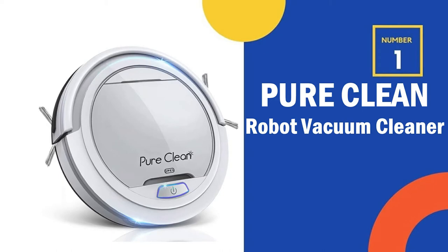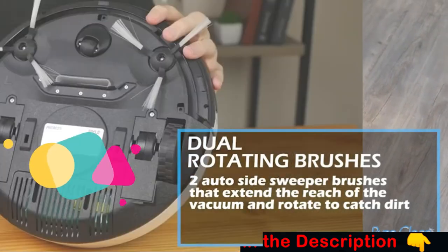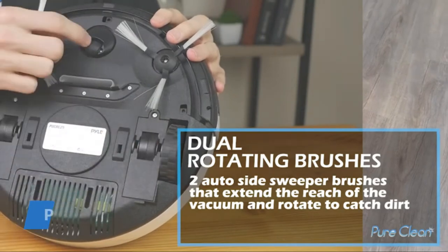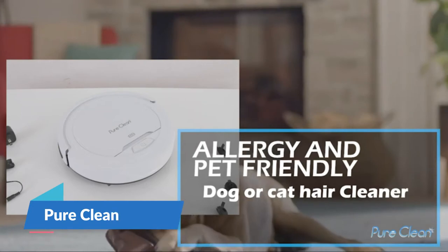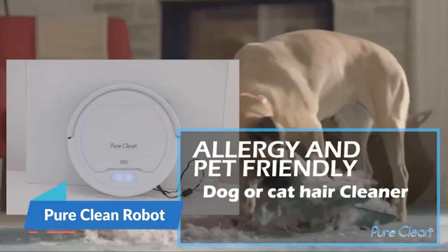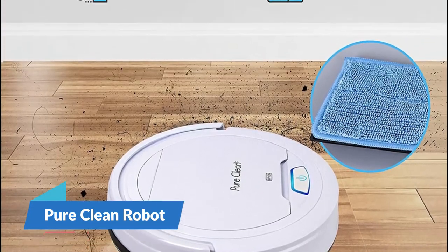Our number 1 choice is Pure Clean Robot Vacuum Cleaner. Many people think that robot vacuum cleaners are very expensive, but in the case of Pure Clean, the brand has an exclusive and low cost robot vacuum cleaner. This product has an upgraded lithium battery that gives a 90 minutes run time and enjoys more advanced programming for improved obstacle climbing. By just one touch, this wireless robotic vacuum cleaner vacuums hard floors and short carpet.